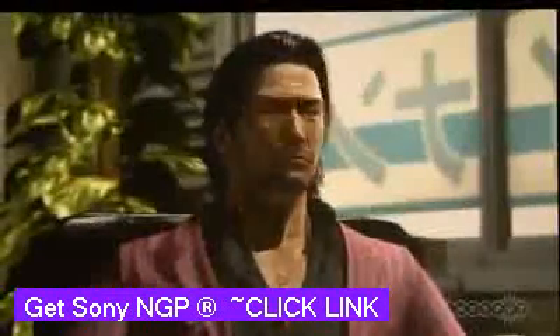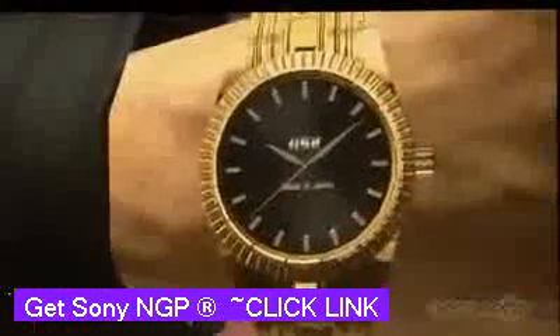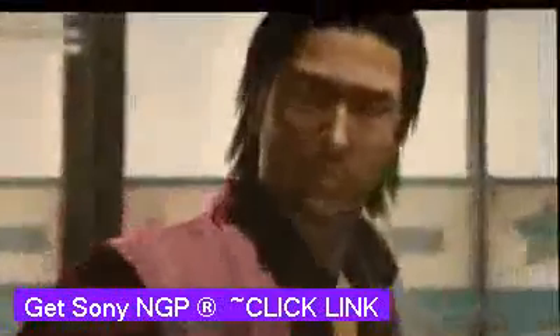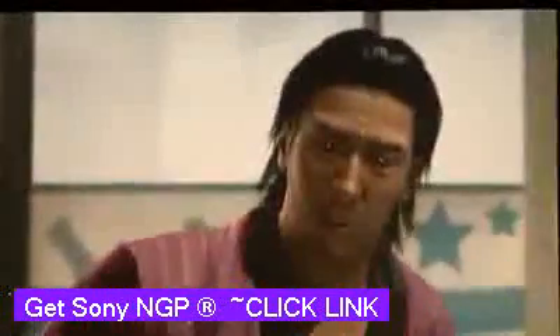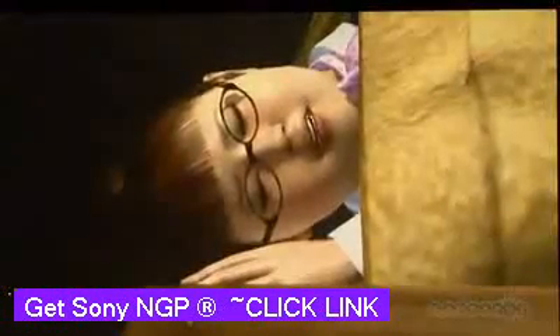Since I'm here, it's not cool if I didn't show you this. This is a development version, it's going to be launched at the end of March. This is Ryuga Gotoku, and we took about three months to export it to NGP.